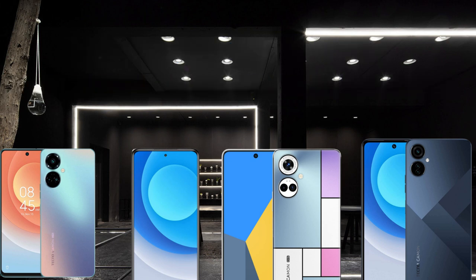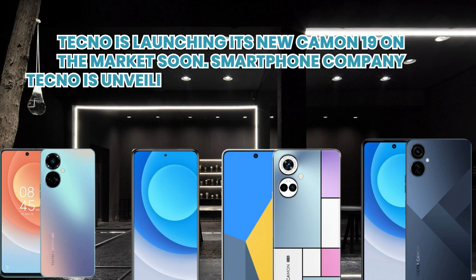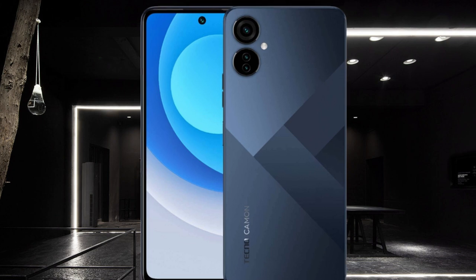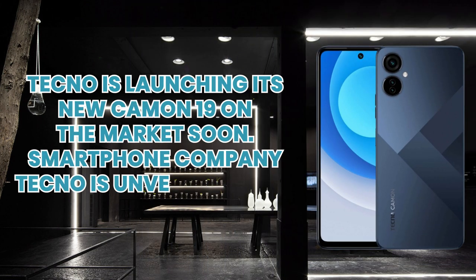Techno is launching its new Camon 19 on the market soon. Smartphone company Techno is unveiling a new series of smartphones. The Camon 19 will be one of them, and it will be a mid-range segment device.